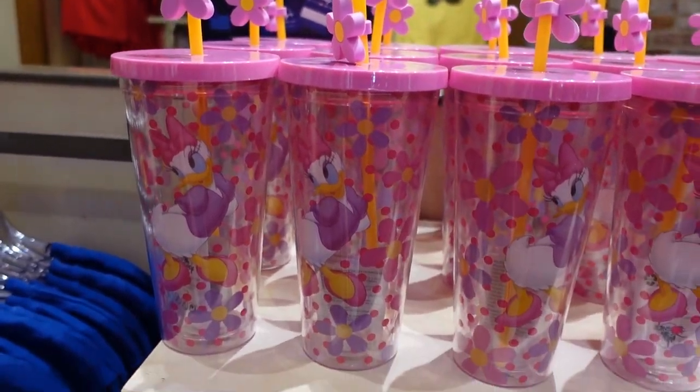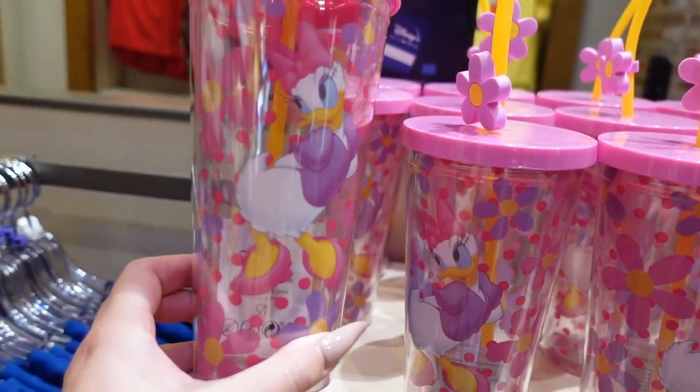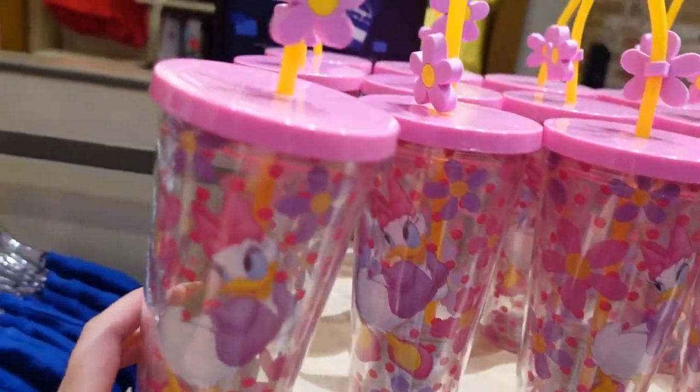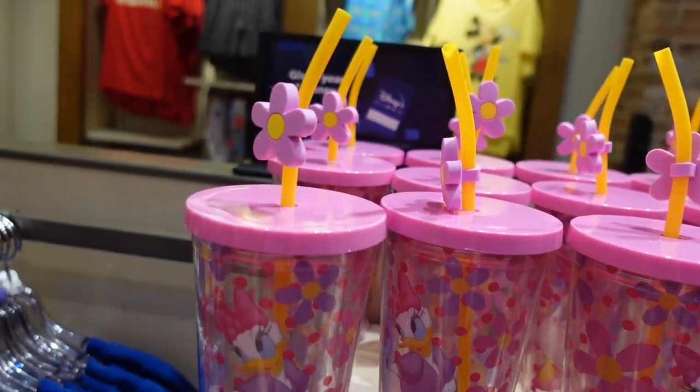For $23, they have a Daisy Duck tumbler. I feel like they don't come out with enough Daisy Duck merch, but look at her — she's looking very sassy with some flowers printed on there. And there's a rubberized straw topper right here. That's very fun.